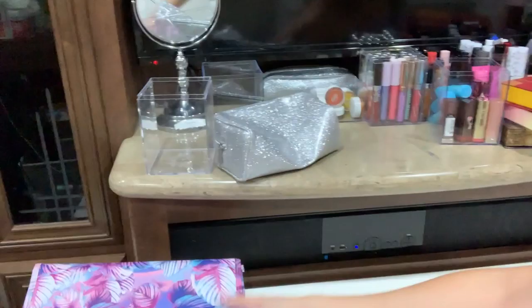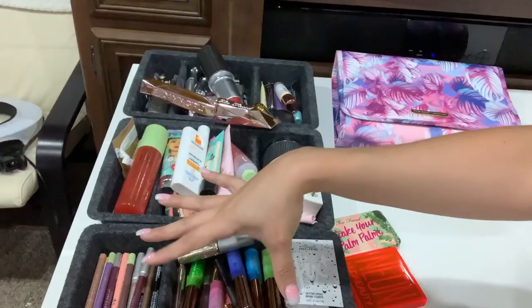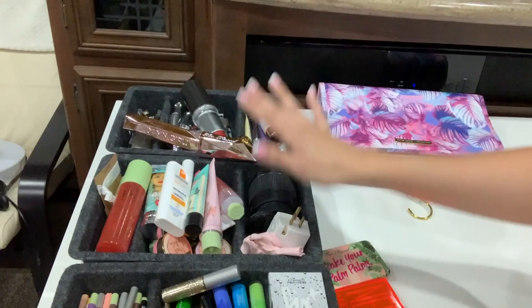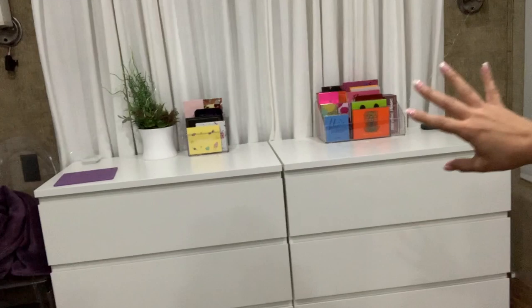Here are some products that I use all the time, like my eyebrow stuff, primers, pencils, liquid liners, things like that — that I'm going to decide what to keep. I do have a lot of makeup, my palettes and these, so I'm going to take everything out and put it up there, and then decide what I'm going to keep and what I'm not.